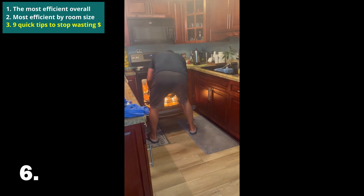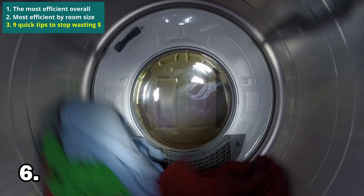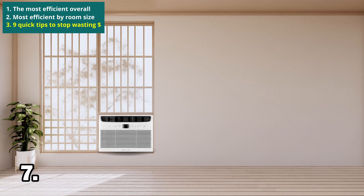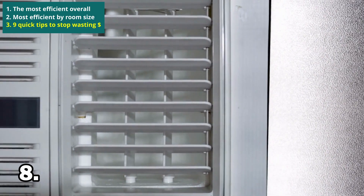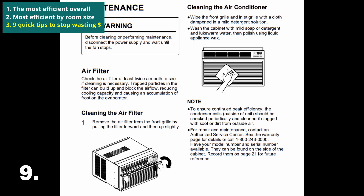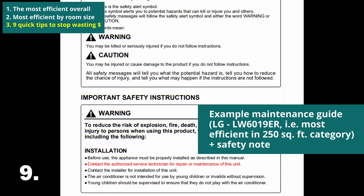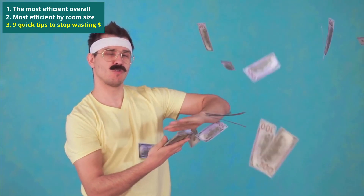Six: don't create additional heat if possible — for example, hang clothes out to dry instead of using the dryer, or use a dishwasher at night when the temperatures have dropped. Seven: make sure there are no airflow obstructions around the unit, from furniture for example. Eight: check the vents and fins are clear. And nine: consider maintenance, cleaning and service requirements, like replacing filters, to ensure the unit continues running efficiently. A qualified technician may be needed for this. These tips will help keep your consumption and running costs low.